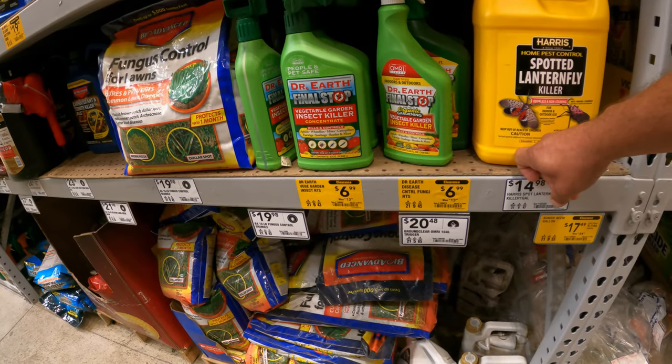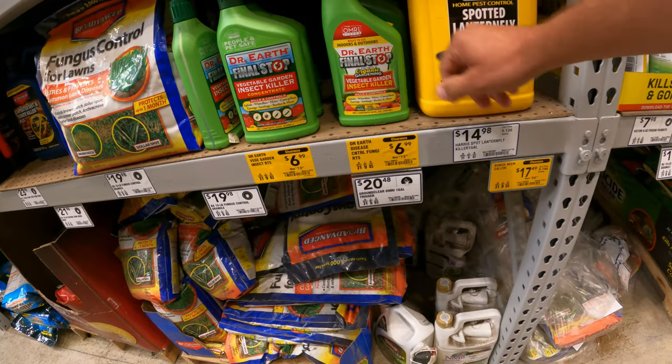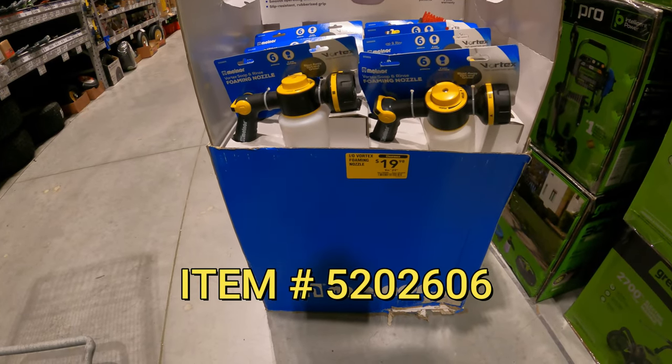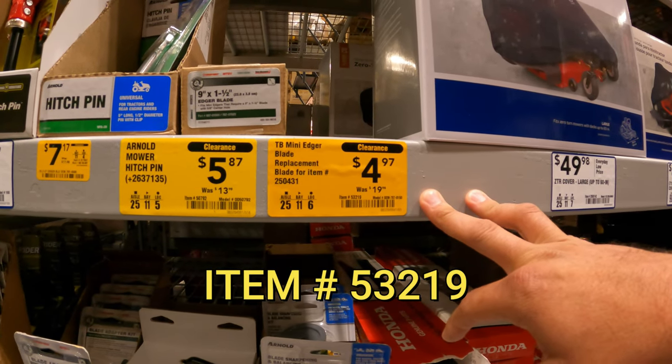Dr. Earth Final Stop vegetable insect killer, $6.99 down from $14. And the fungicidal spray right next to it, another $6.99 down from $14. Vortex soap and rinse foaming nozzle, $19.98 down from $30. We've also got a mini edger blade replacement, $4.97 down from $20.